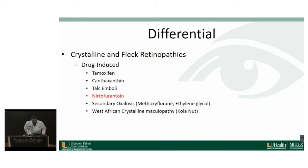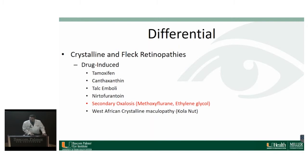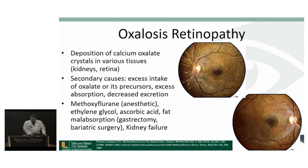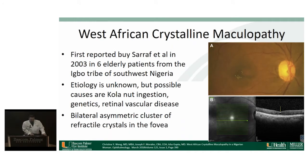Nitrofurantoin is an antibiotic used to treat UTIs and bladder infections, and when taken long-term it can cause crystal deposits in the retina that look identical to canthaxanthin — one patient had been on it for 19 years daily. Secondary oxalosis has a primary form, an inborn error of metabolism, and a secondary form due to excess intake or decreased excretion. Methoxyflurane is an anesthetic used in the past that caused crystalline deposition in the retina. West African crystalline maculopathy was originally reported in 2003 by Dr. Seraf, describing six elderly patients from the Igbo tribe in southwest Nigeria. The etiology is unknown but postulated to involve kola nut ingestion or retinovascular disease; many of these patients also had diabetic retinopathy, and you can see bilateral asymmetric clusters of refractile crystals in the fovea on OCT.